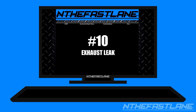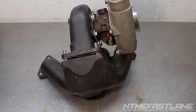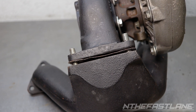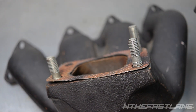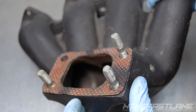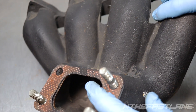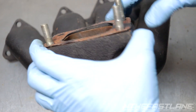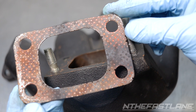Number ten: exhaust leak. An exhaust leak will definitely cause a false lean condition. This usually happens at idle and mid-throttle, not wide-open throttle. When a vehicle has a cracked manifold or loose connection, moving exhaust gases create a vacuum through the crack pulling in oxygen — this is referred to as the venturi effect. At wide-open throttle, this isn't the case because the exhaust manifold is pressurized. If the leak or crack is before the O2 sensor, the sensor reads too much oxygen and reports back to the ECU that the vehicle is running lean.